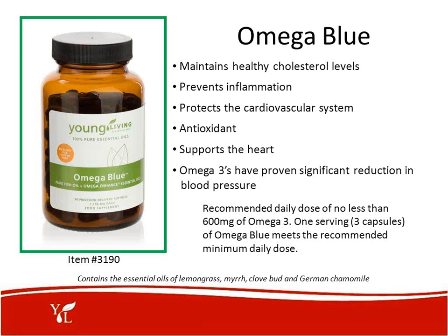Omega Blue — our family really goes through a lot of this. We want to get these pure fish oils into us. This helps maintain healthy cholesterol levels, prevents inflammation, protects our cardiovascular system, is an antioxidant, and supports our heart. Omega-3s have proven significant in reducing blood pressure. A recommended dosage of no less than 600 milligrams of omega-3 is needed; one serving of three capsules of Omega Blue meets the recommended minimum daily use. The oils in this supplement include lemongrass, myrrh, clove bud, and German chamomile.